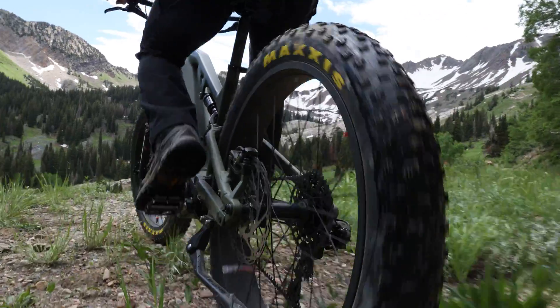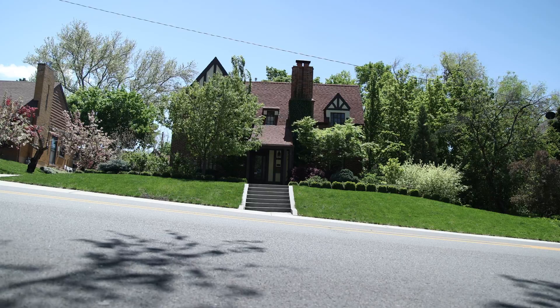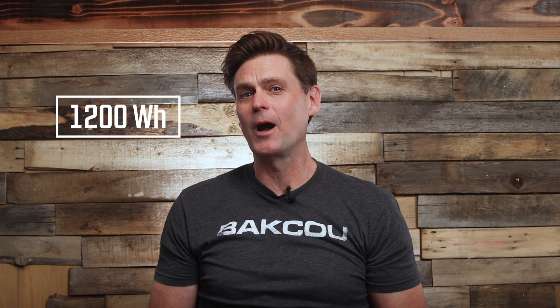Our customers have repeatedly told us that distance is one of the most important factors in deciding which e-bike they choose. Keep in mind that the bigger the battery, the bigger your gas tank, and the further you'll be able to go. At Baku, we have the 48 volt, 25 amp hour battery — that's a 1,200 watt hour battery with an expected range of 60 miles.